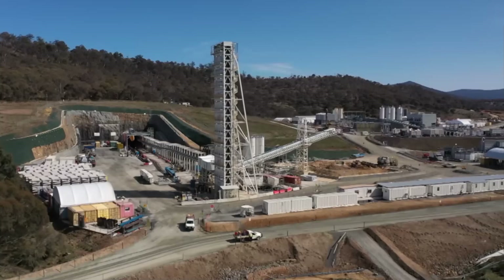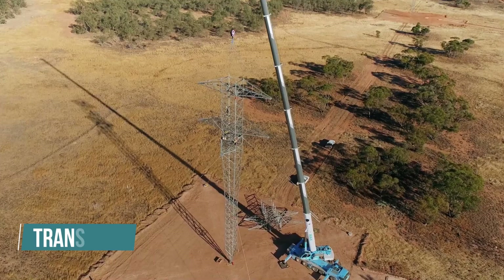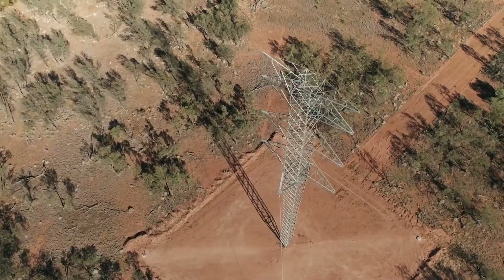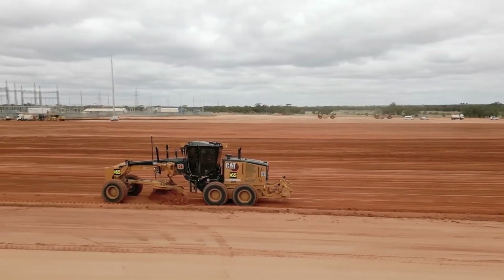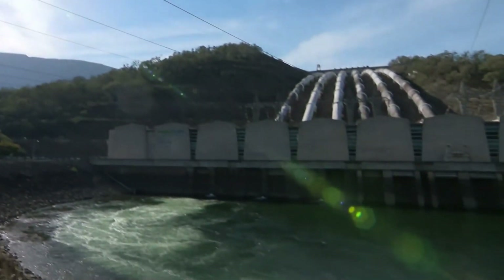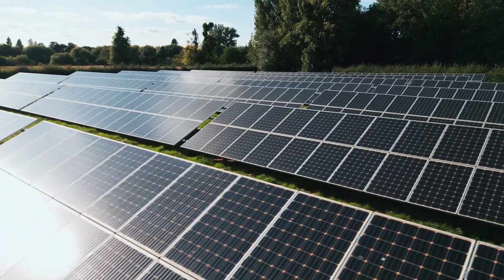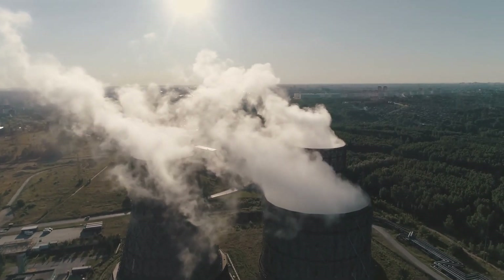Another major issue is that Snowy Hydro hasn't accounted for the necessary transmission upgrades to make the project work. Transgrid, the owner of the electricity grid in New South Wales, has proposed several options to extend the grid, including connections to Sydney, with costs hitting nearly $2 billion. Massive extensions to Melbourne will also be needed, and those haven't even been priced out yet. There's also a big concern that Snowy 2.0 could actually increase greenhouse gas emissions. While Snowy Hydro and the federal government claim the project will support renewables, for the next couple of decades, it's expected that Snowy 2.0 will store coal-fired electricity rather than renewables.